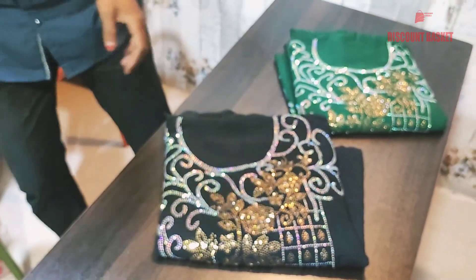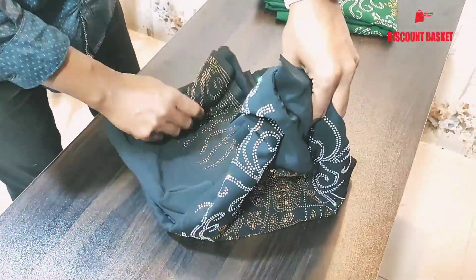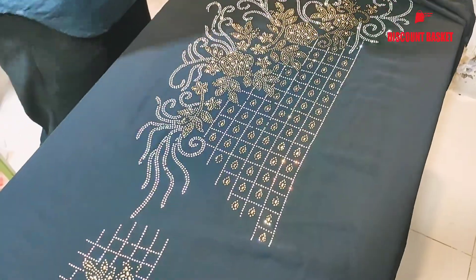We have to open the dress and check it out. We have to check out the stone work. Single stone or multi-colored stone options are available. The dress stone work has a good look.